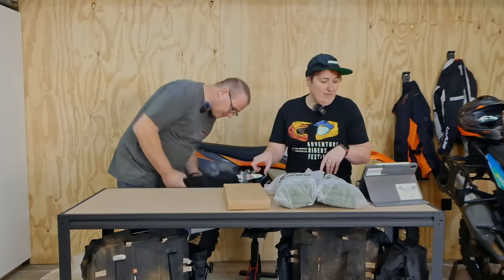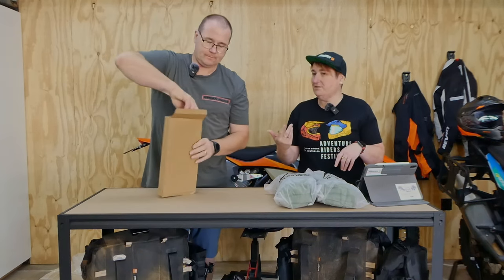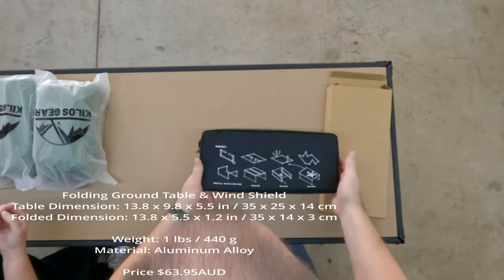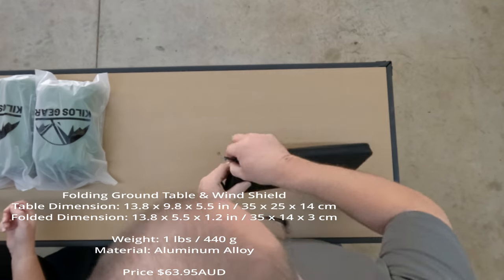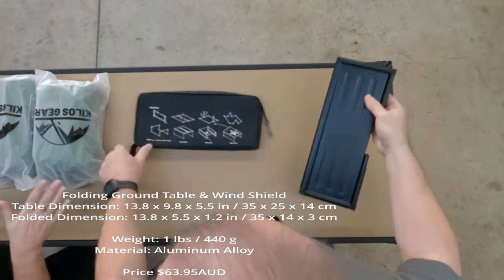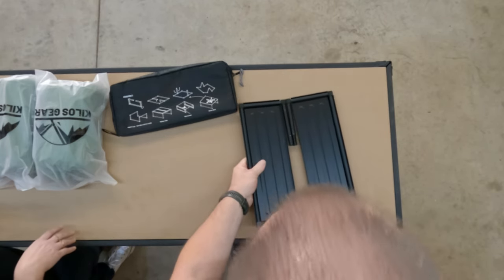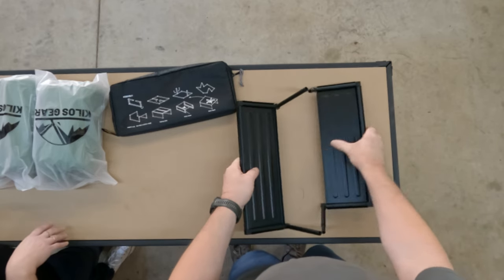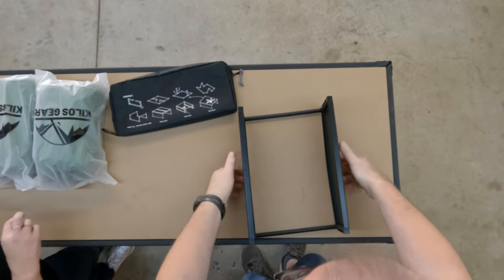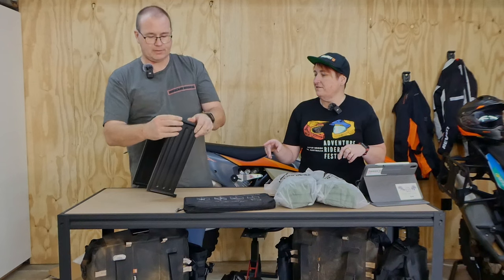Let's start with the table. It's made from similar material to the chairs. It comes in a nice little bag with instructions printed on the bag showing how to use it. The folded size is 35 by 14 by 3 centimeters — the hope is it'll just slide into the side of one of our panniers on the bike and fit quite nicely. It's very compact and clips together in here.